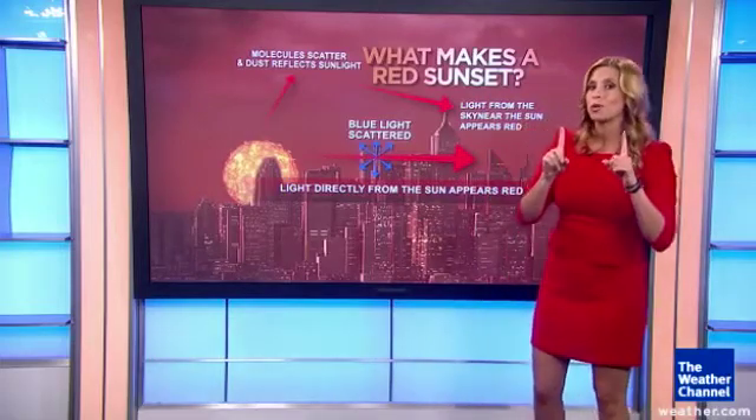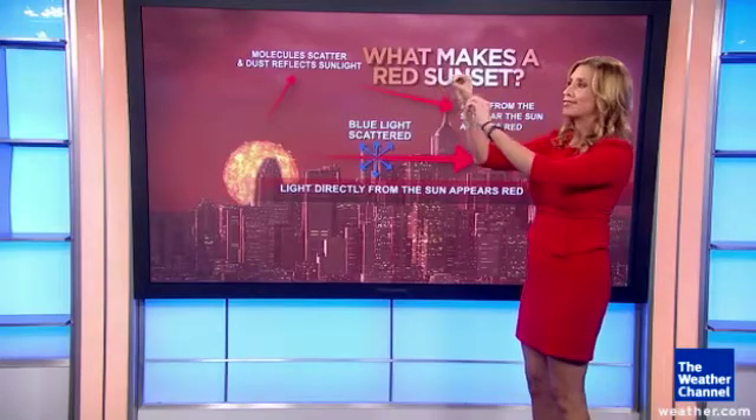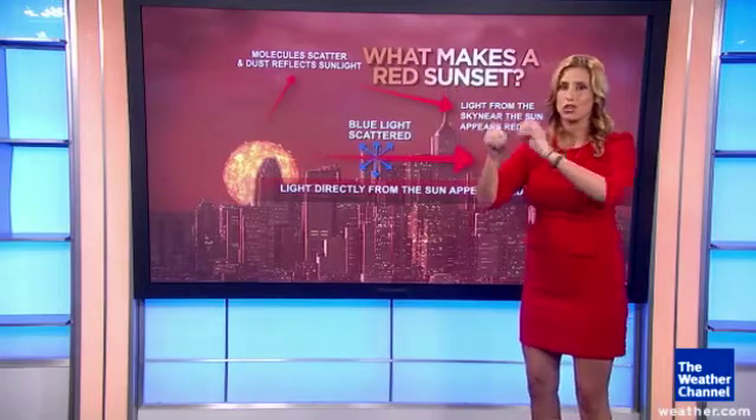So if you want to see a rainbow, by the way, you need the sun to your back and you need those raindrops in front of you so that they can bend and show you all of that color.